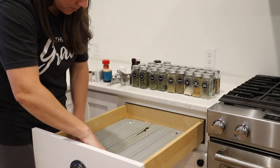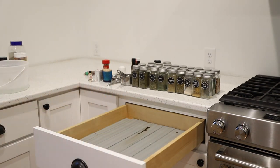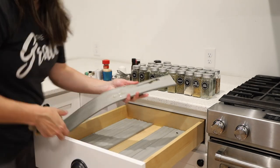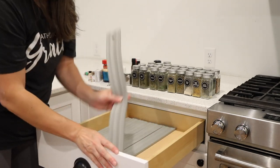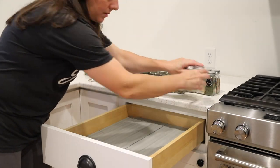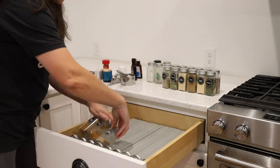Keeping the spice drawer next to the stove where spices are used most often is really handy. As you can see there have been some spills in here since I've cleaned it out last. These little liner strips are so nice because I can just pop them out and bring them to the sink to wash them before putting them back in the drawer.